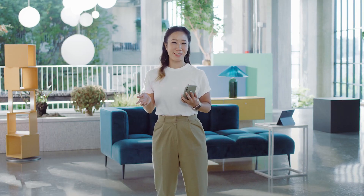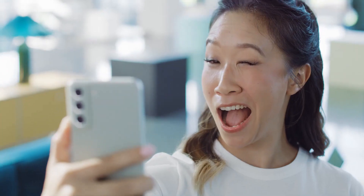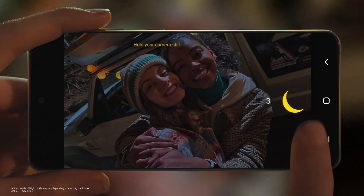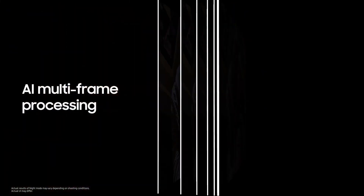When you want to take a selfie, the S21 FE's front-facing camera is just as amazing. With a 32-megapixel camera, you'll have impressive selfies for your feed. The S21 FE also takes gorgeous photos at night. Even when the lighting is low, it can help you get a clear shot in the dark — it takes multiple frames of your shot, and then AI goes to work eliminating excessive noise and blur.